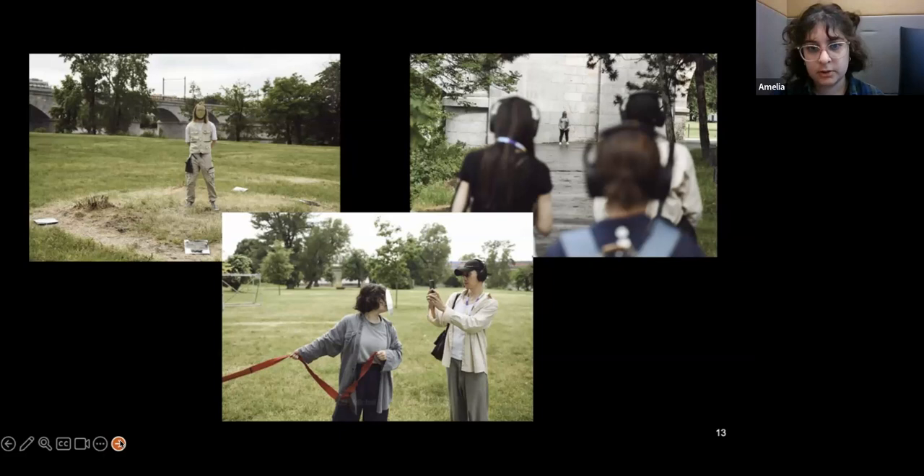These are some more production shots — the bottom one is me with an audience member taking a photo of their own reflection in my mirror mask face.